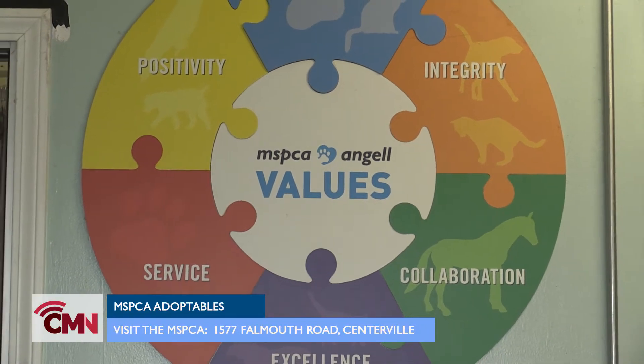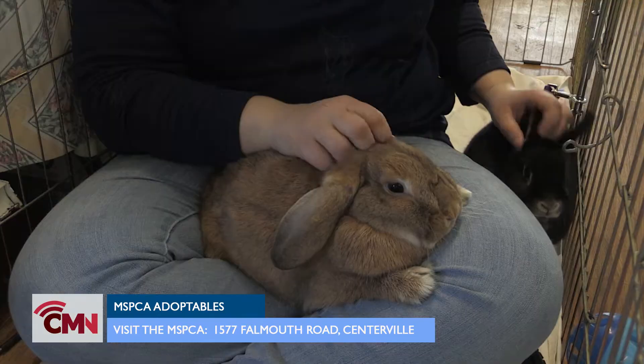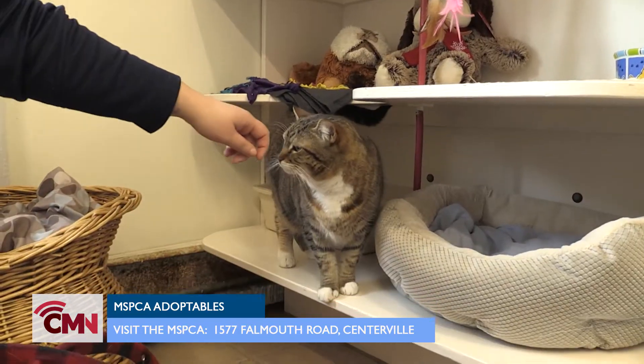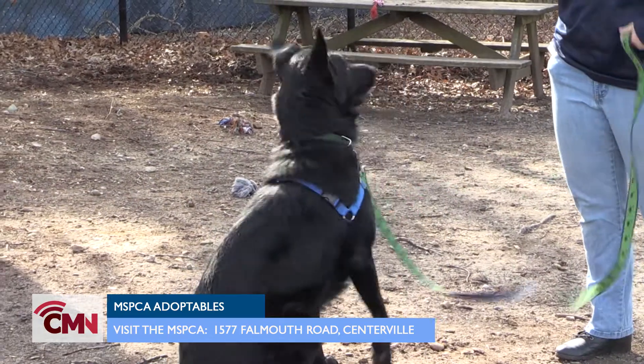This week on Cape Media News, join us as we get to know MSPCA's adorable adoptables. Meet Maple and Moose, the bonded bunnies, Missy the tiger-striped tabby, and Carlton the lovable German shepherd.